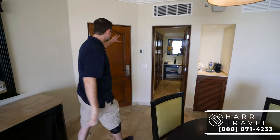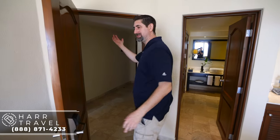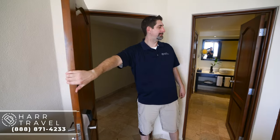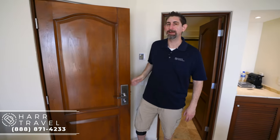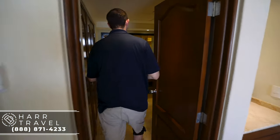As soon as you come in there's an entryway with two separate entrances. I'm going to do the first one — this is the A side. The B side is over where the bedroom is and we'll show you that in just a second. So as soon as you walk in, just to the left here you're going to have the first of the bathrooms.